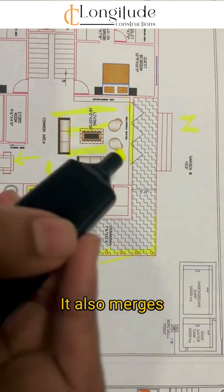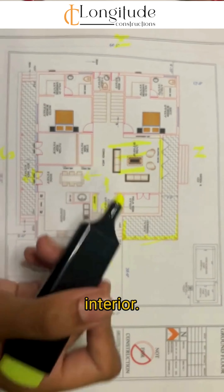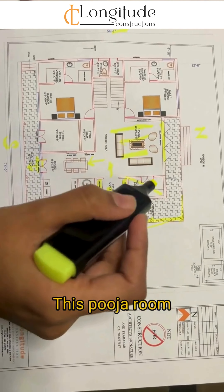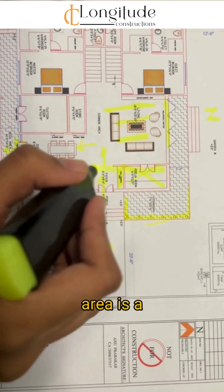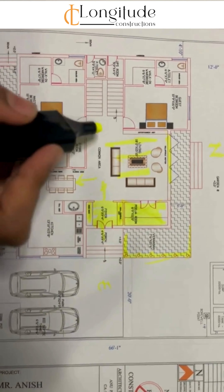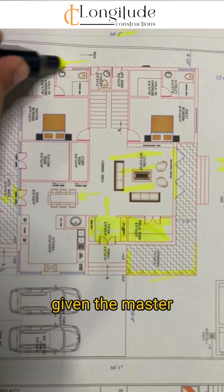Here we have given a collapsible shutter door that opens up to the garden space, which also merges the garden space with the interior. The puja room is located on the northeast side, and this whole area is a cutout.